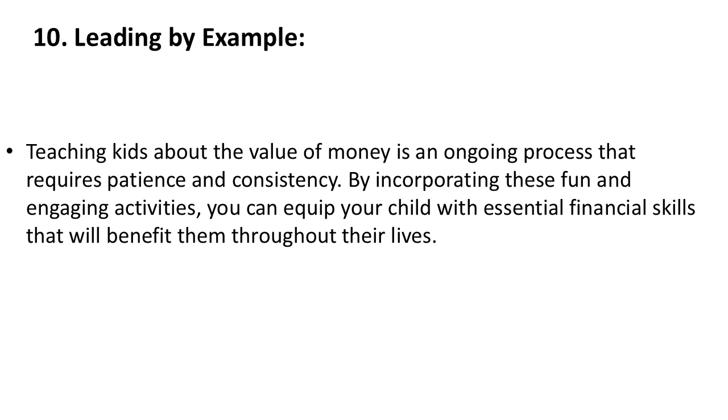Teaching kids about the value of money is an ongoing process that requires patience and consistency. By incorporating these fun and engaging activities, you can equip your child with essential financial skills that will benefit them throughout their lives.